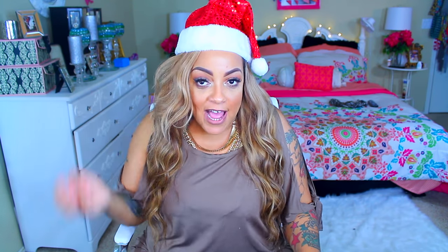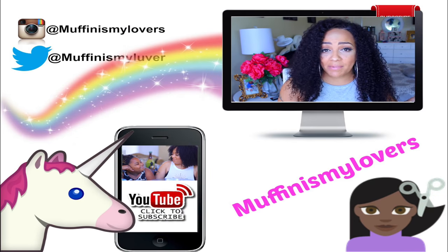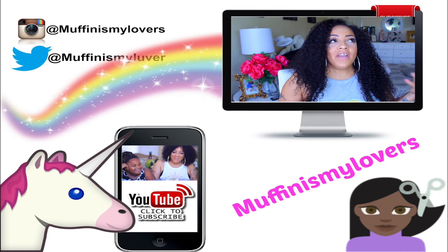I hope you guys enjoyed that Dollar Tree haul. This Santa hat is to die for — I'm going to be the cutest Santa there is. So on that note, stay diva and divalicious. I hope you guys have a great holiday and I will see you soon.